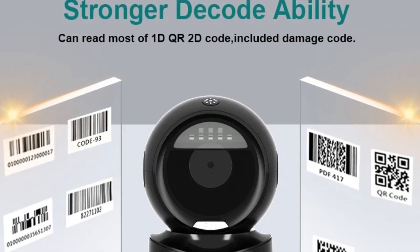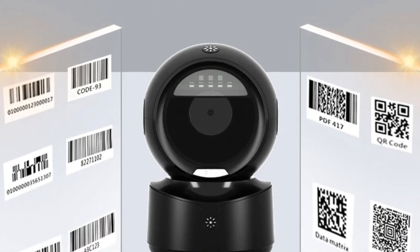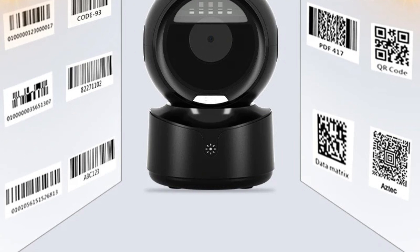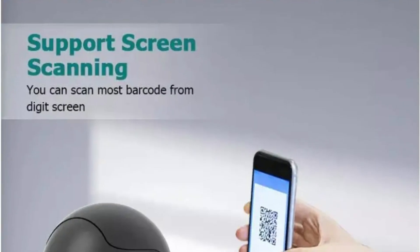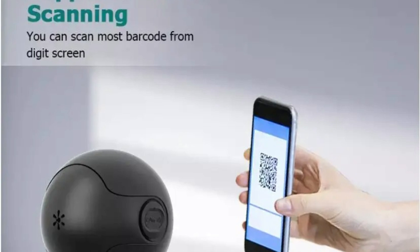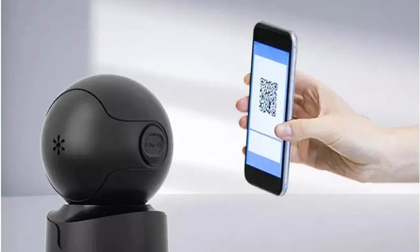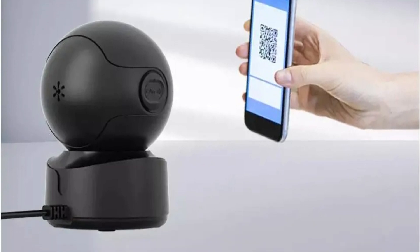At the heart of the Needham Desktop 2D QR Barcode Scanner lies advanced scanning technology that ensures rapid and accurate data capture. Whether it's traditional 1D barcodes commonly found on retail products or complex 2D QR codes, this scanner can decode them with precision. Equipped with omnidirectional scanning capabilities, this device can capture barcode data from any angle, eliminating the need for precise alignment.